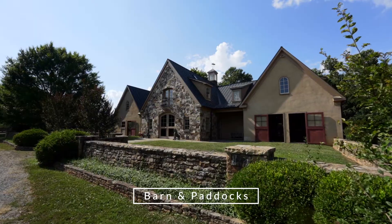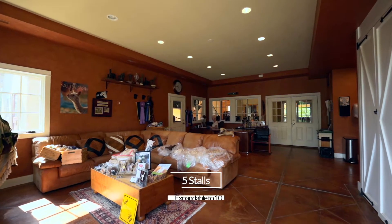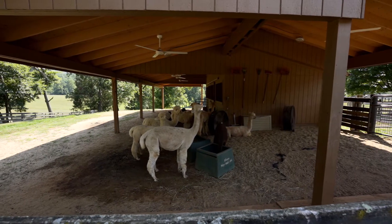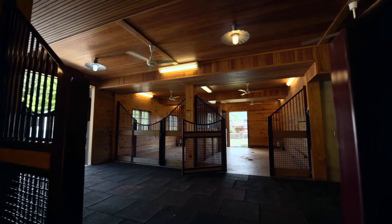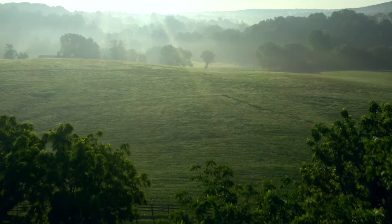The spacious barn has multi-purpose stalls, rubber floor pavers, a feed room, and a wash stall. Mary is a prominent alpaca breeder, but the space can easily be converted for equestrian use. The large paddocks have automatic water and electricity.